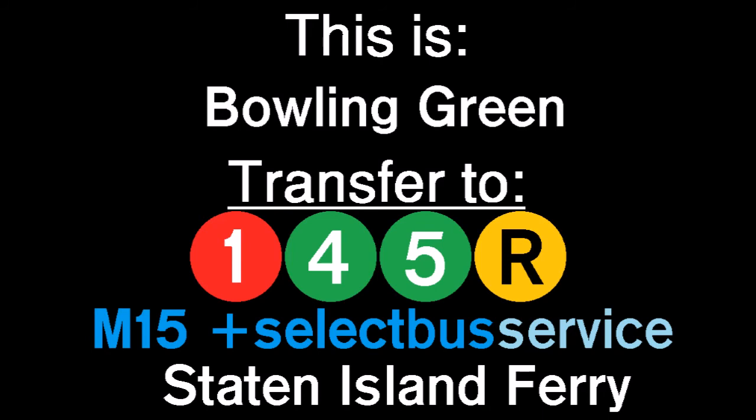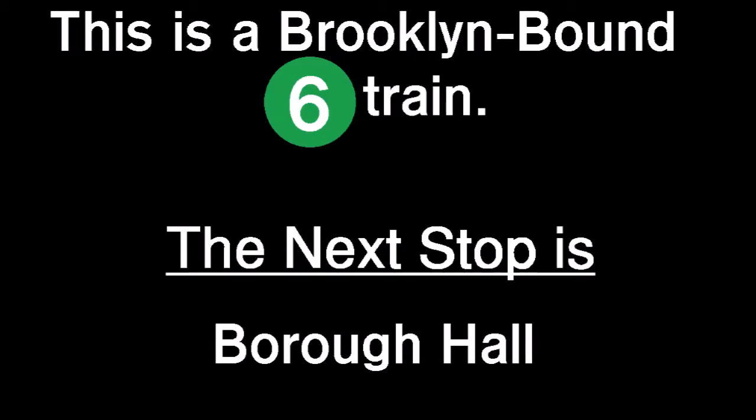Transfer is available to the M15 Select Bus Service. Transfer is available to the Staten Island Ferry. This is a Brooklyn-bound 6 train. The next stop is Borough Hall. This is Borough Hall. Transfer is available to the 2, 3, and R trains.